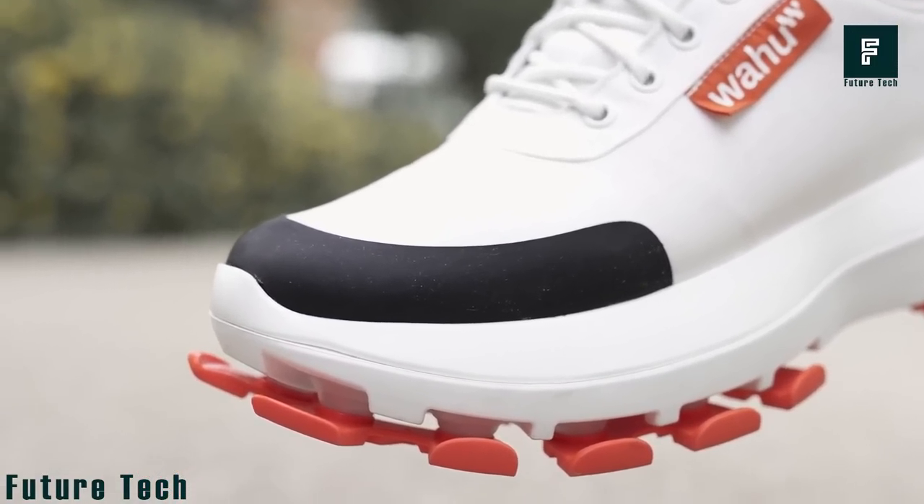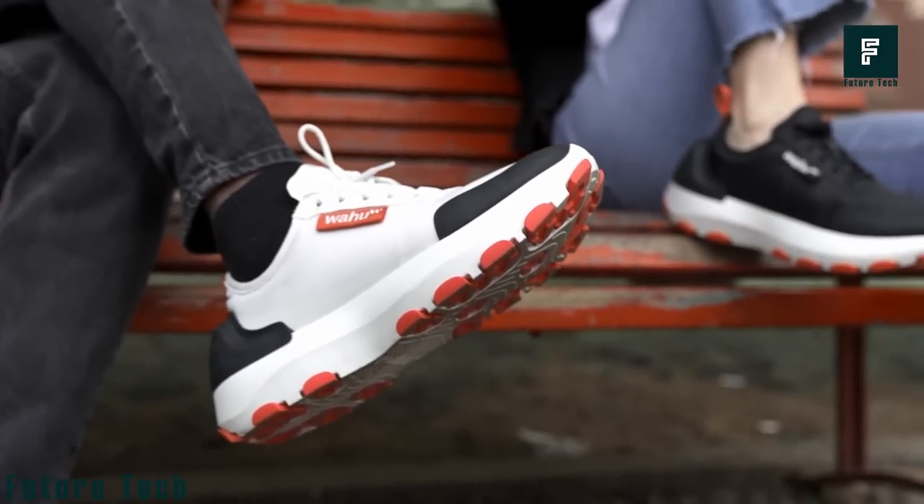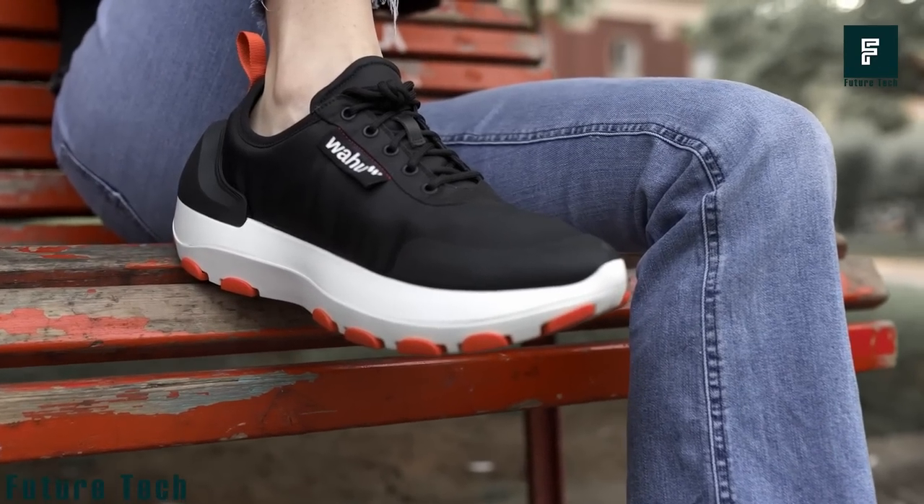This combination of features makes the Wahoo shoes the most comfortable and highly customizable walking shoes on the market. You can buy this item for around $179.